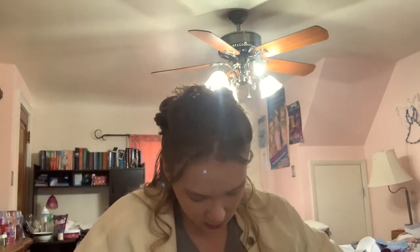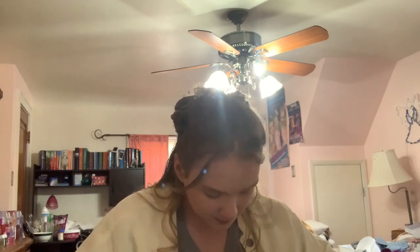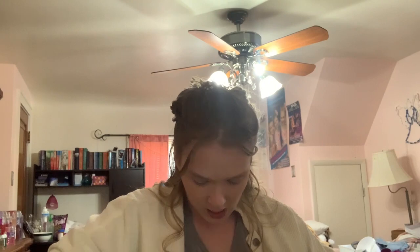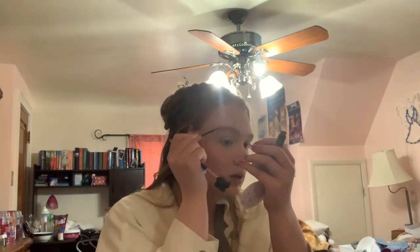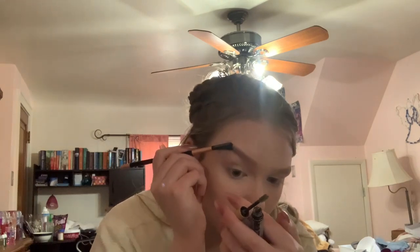Last thing for the face is the brows. I'm just going to brush them and then I have to find my brow gel and a mirror so I can make sure I don't mess this up. I just take my brow gel — I don't do too much with my brows, just a little bit at the tip, a little bit in the middle, and then a little bit at the end, and then I just blend it out. And then I do the same to the other side.